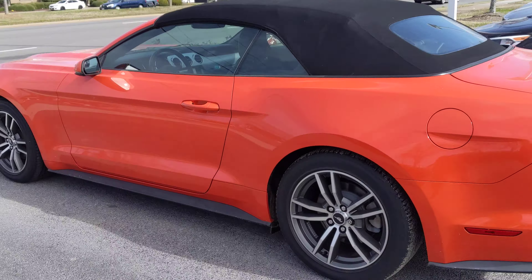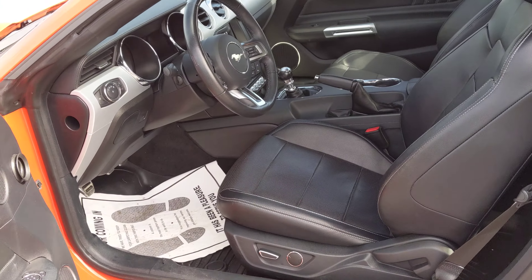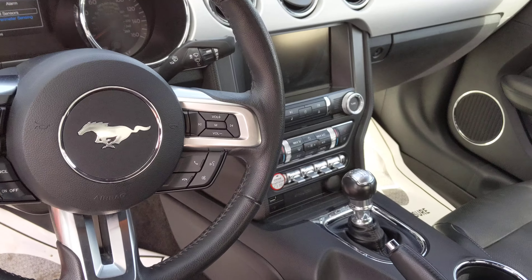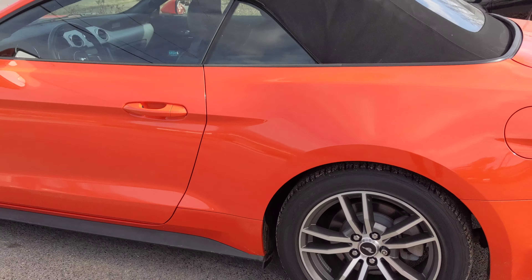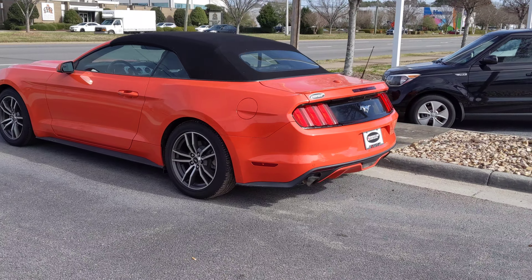Gorgeous car, six-speed manual. Let me just show you real quick — the inside. This car is beautiful. It's got leather, light-up door sills, and of course it's a convertible top. Very, very nice, practically brand new. It's in that cool Grabber Orange, as they call it — Ford's unique color.